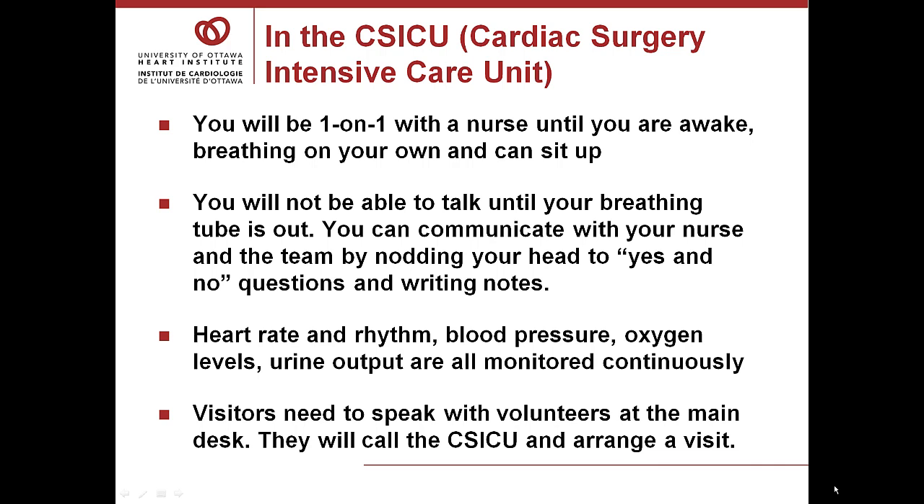Visiting: one hour after speaking to the surgeon, generally your family can visit. Sometimes, if a treatment is being given, your family will be asked to wait. To visit in the intensive care unit, your family needs to speak to the volunteers at the main floor desk — the volunteers will call the ICU and escort them for a visit. Two visitors at a time, please, for very short periods and immediate family only. There is no visiting during shift change report, which is 6:45 to 7:45 in the morning and in the evening.